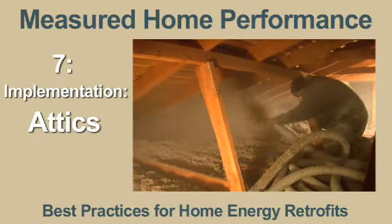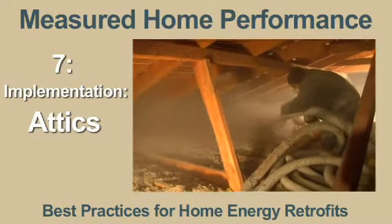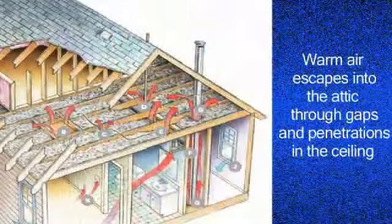One of the greatest opportunities for energy savings in existing homes is air sealing and insulating attics. Since homes are like natural chimneys, warm air is more buoyant than cold air, so it rises, and so we have lots of air leaks in attics.